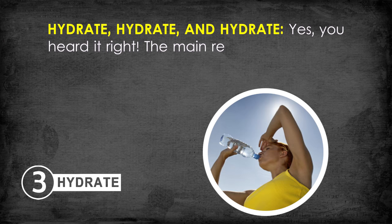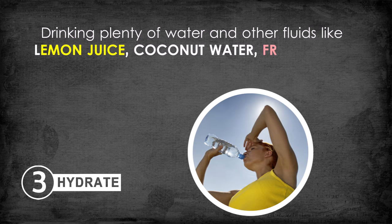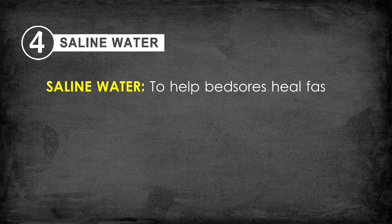Hydrate — yes, hydration is key. The main reason behind bed sores is improper blood circulation. Drinking plenty of water and other fluids like lemon juice, coconut water, fruit juices, and soups can help with hydration and prevent bed sores from occurring. The simplest method is to drink plenty of water.